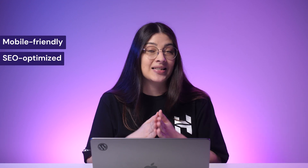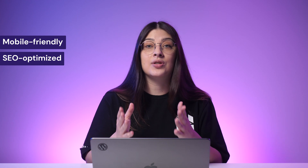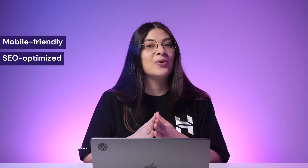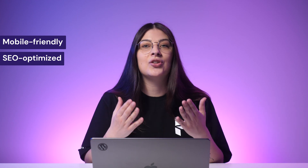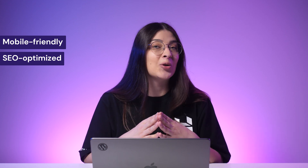Second, SEO-optimized. A WordPress theme can affect several factors such as your site's speed, content structure, and usability. That said, to improve your site's SEO, make sure to use a fast WordPress theme and see that it also supports SEO plugins.